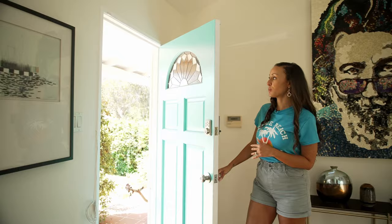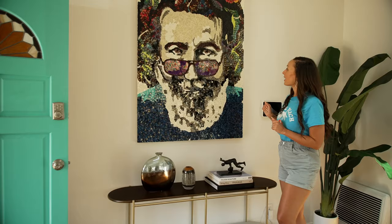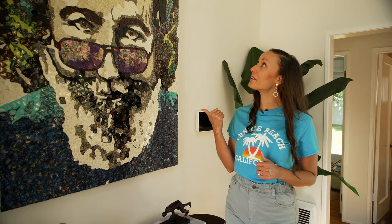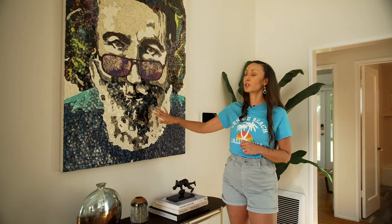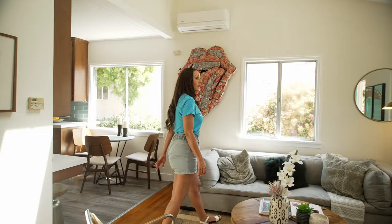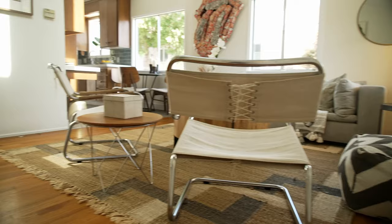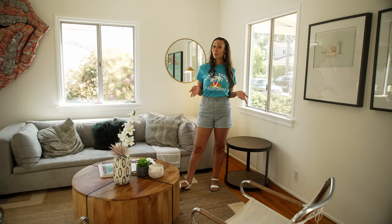Before we get started on the rest of the home, let's talk about this artwork here. Right here we've got Jerry Garcia from the Grateful Dead, and if you look closely, you will actually notice that these are guitar picks. I think this is so incredible and such a unique way to use guitar picks — absolutely beautiful. Now in the living room, some of the features I want to point out are the original hardwood floors. This home was built in 1939, so they're pretty old floors, but they're in immaculate condition and absolutely gorgeous.